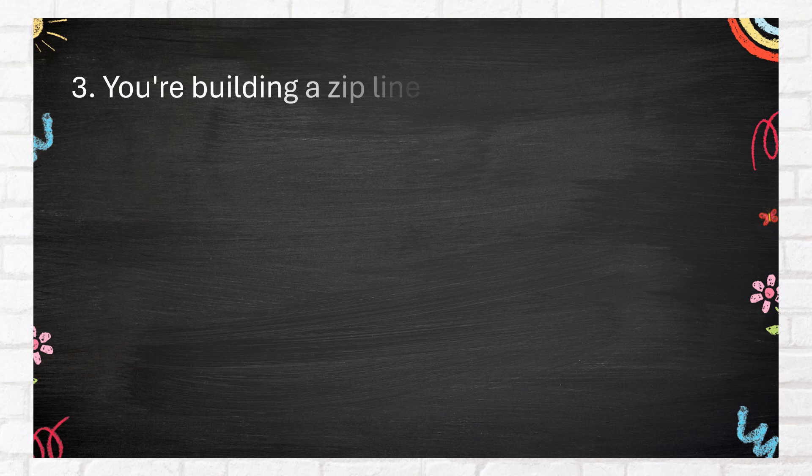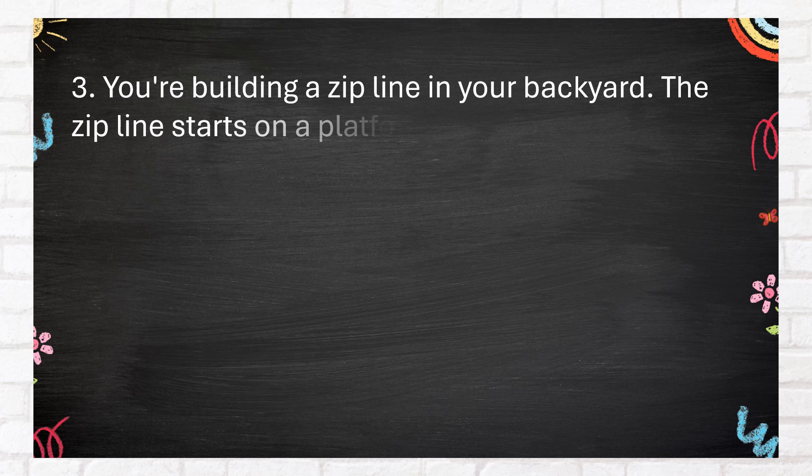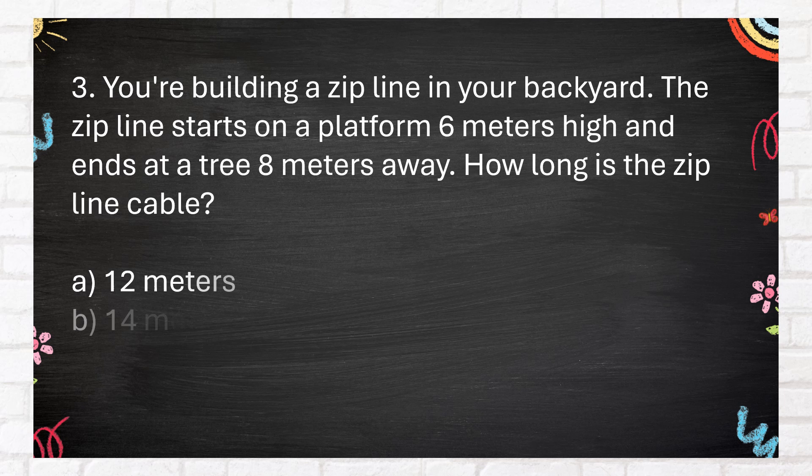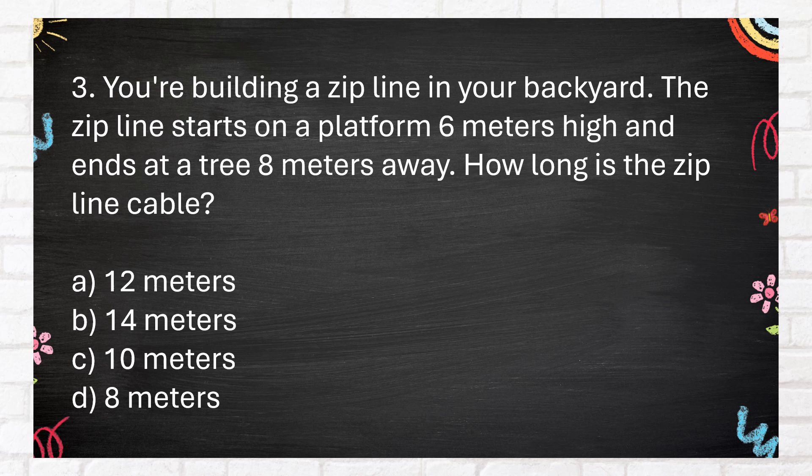Number 3. You're building a zip line in your backyard. The zip line starts on a platform 6 meters high and ends at a tree 8 meters away. How long is the zip line cable? A. 12 meters. B. 14 meters. C. 10 meters. D. 8 meters.